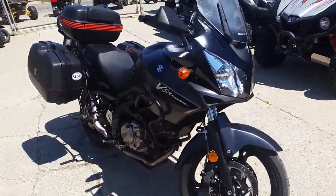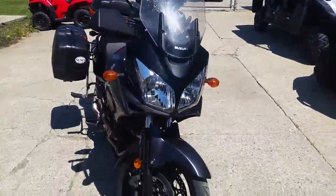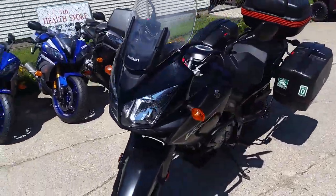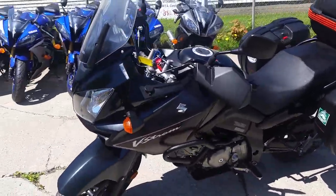Anybody looking for a super cool bike, we got it here at Approval Powersports. This one's a 2008 Suzuki V-Strom 650. We got this thing priced at $3,999.